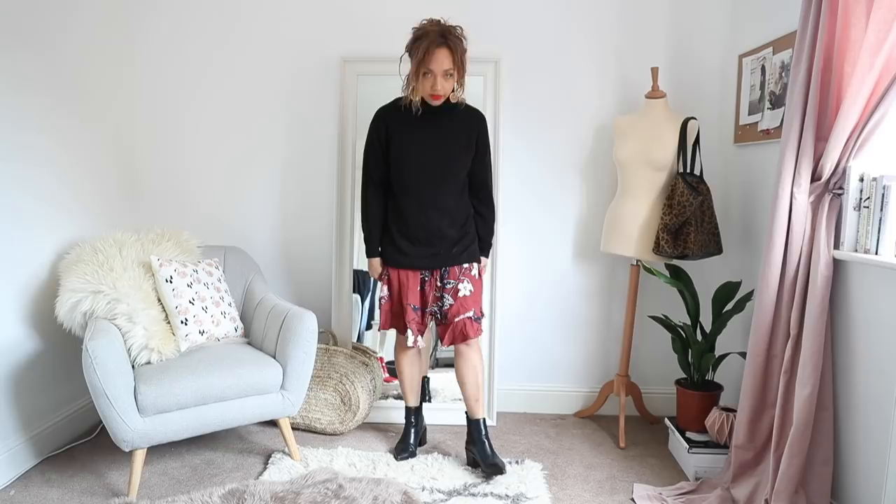Something I actually forgot to write down on my list: stompy boots are going to be quite a thing this autumn winter, and I really want to get my hands on a pair. I've seen quite a few girls recently wearing Docs again, and I need to crack out my Docs. If you've followed me for years, you know that all I used to wear was Docs, creepers, just chunky boots all the time.